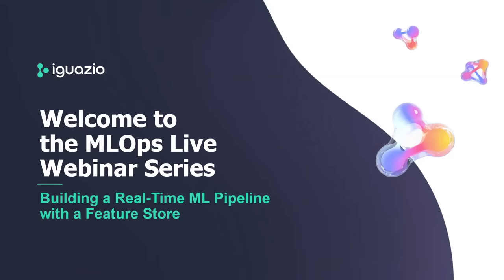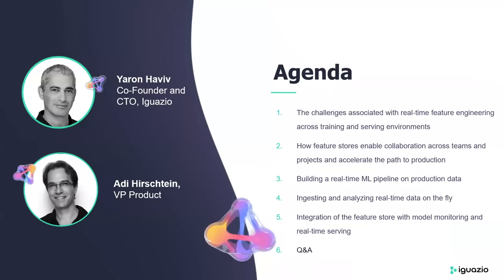Hi everyone and thanks for joining the MLOX Live webinar series. We're really happy to see you here and excited to be back after a short summer break. My name is Sahar, I'm the VP of Marketing at Iguazio, and with me today are Yaron Haviv, co-founder and CTO of Iguazio, and Adi Hirschstein, VP of Products. Today we're going to take you through a quick discussion about real-time feature engineering with a feature store. We'll be talking about the challenges associated with real-time feature engineering, both in training and serving environments, and how feature stores enable collaboration across teams and make things reproducible for data science teams.